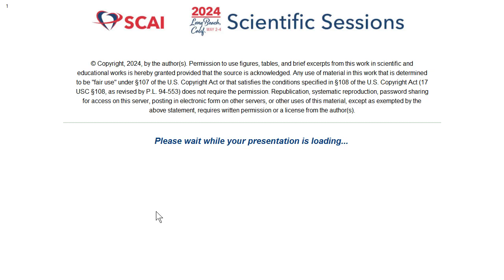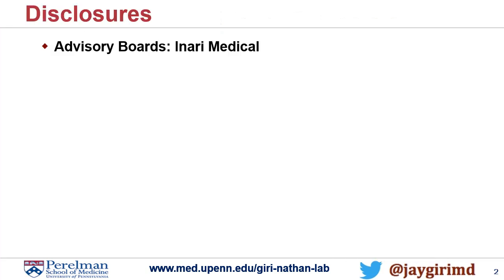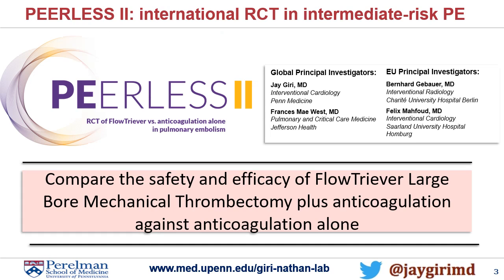We'll finish off by talking primarily about Peerless II here, the design and process of this study from Inari Medical. My disclosure is obviously that I'm an advisor for the trial and the PI of the trial.